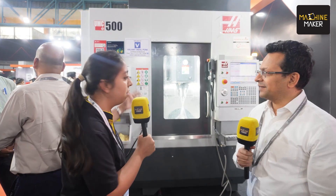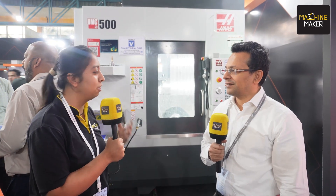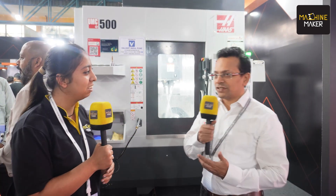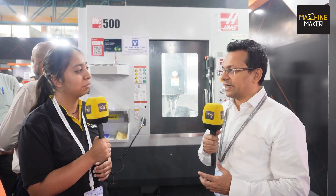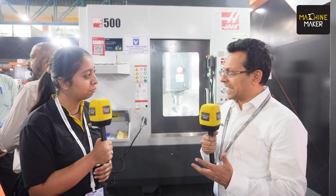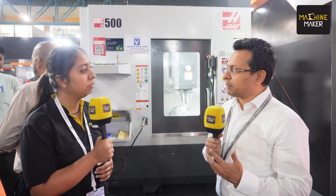Starting with the buzz of the hour — everyone is talking about the UMC 500 and getting a 5-axis solution on the manufacturer's shop floor. Can you please elaborate on it? First, thank you for giving me this opportunity. We are really happy to be present at the show in a premium location in Pune. The key highlight of our campaign throughout the show, and for the next few months as well, is really to step up.